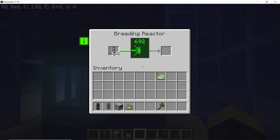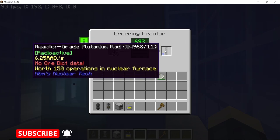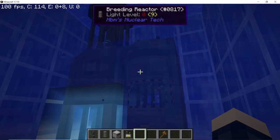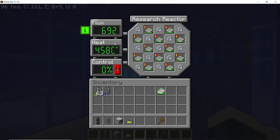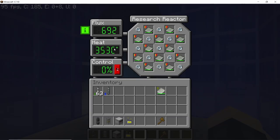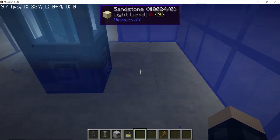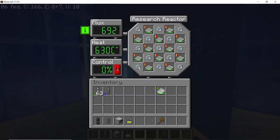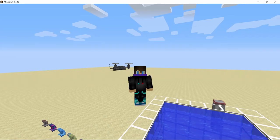After waiting for the reaction to complete, we have obtained a reactor grade plutonium rod from uranium-238. But there is a bit of a problem with this process — the temperature right now is 458 degrees Celsius. If I get rid of the breeding reactor it drops down to 350. So every breeding reactor you place takes up water cooling and therefore increases the amount of heat.